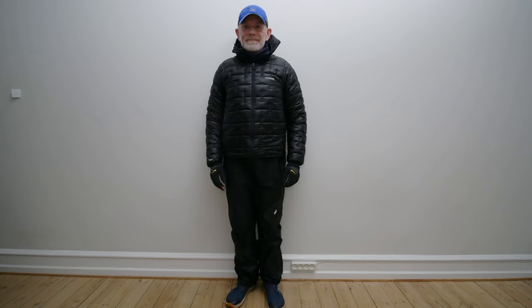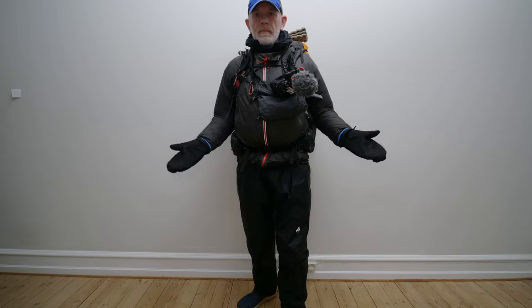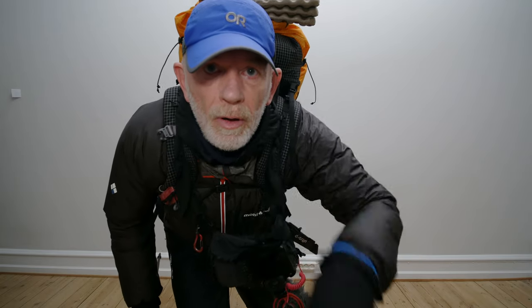And I'll see you next time. Thank you very much for watching the video. See you on the next one.